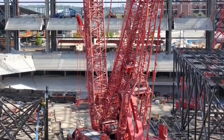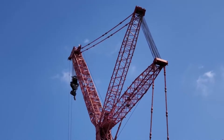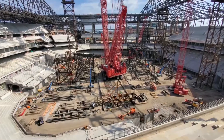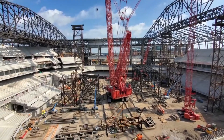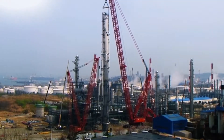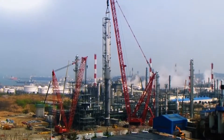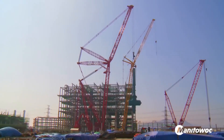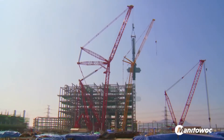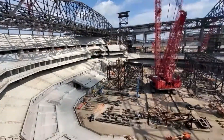It is designed to be disassembled, relocated, and reassembled within a mere 4 weeks. The inaugural model was constructed in 2012 and within a year was dispatched to South Korea to execute extraordinary lifts at a liquefied natural gas plant. These colossal cranes are frequently observed in action at nuclear power plant sites and during the construction of sports stadiums.